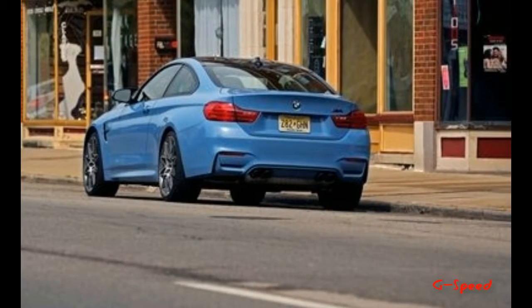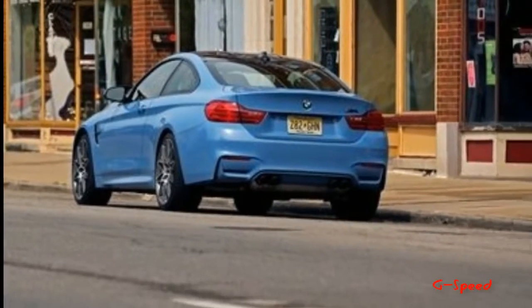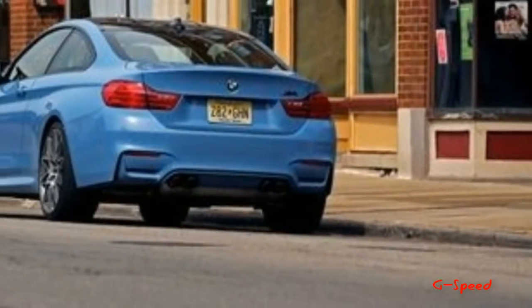Just 30 examples, split evenly between M3s and M4s, will be built for Japan, with deliveries slated to begin in February.